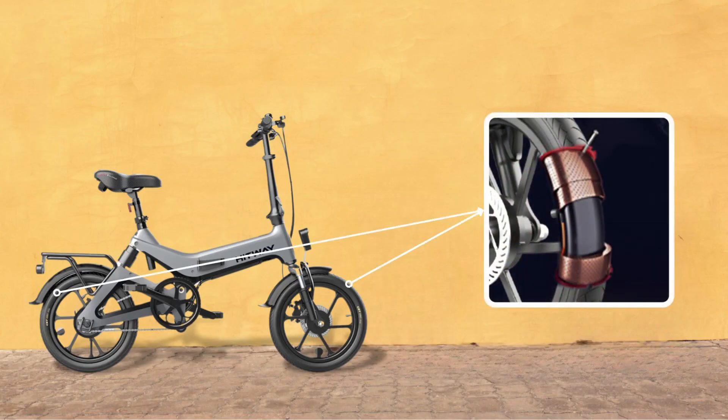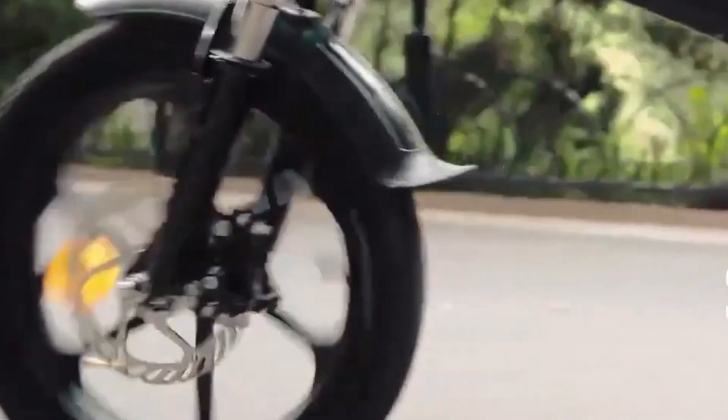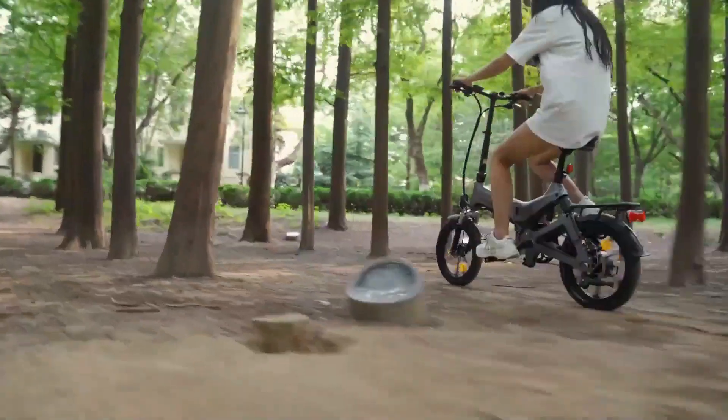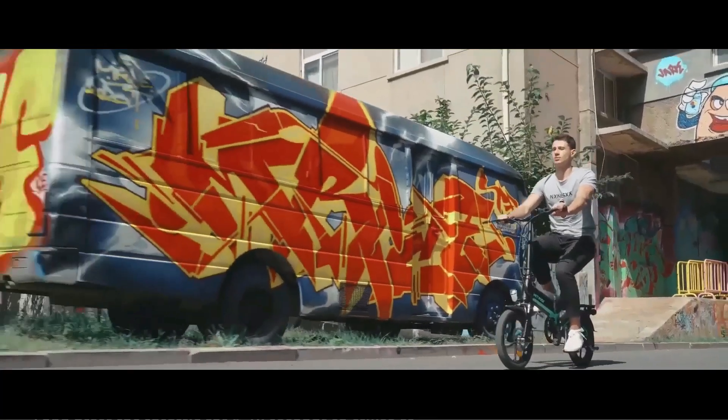The portable electric bicycle tires are 16-inch vacuum tires that have excellent grip and cushioning ability. With the front wheel suspension system and the body's center shock absorption system, you can easily deal with a variety of road conditions, bringing a more comfortable riding experience.